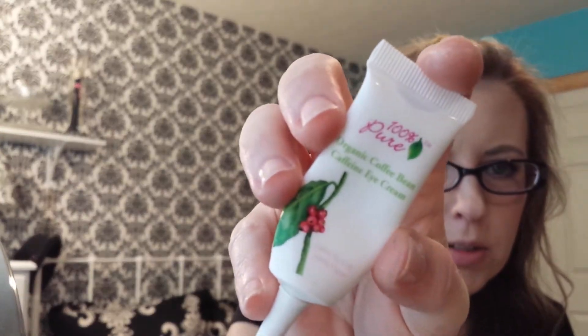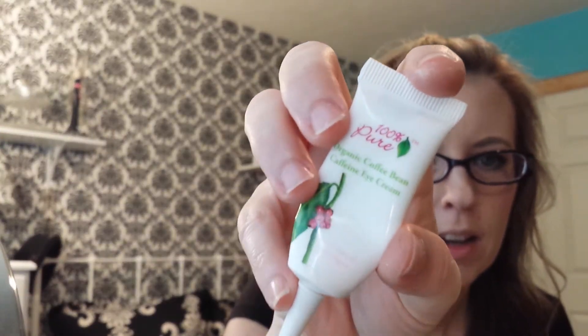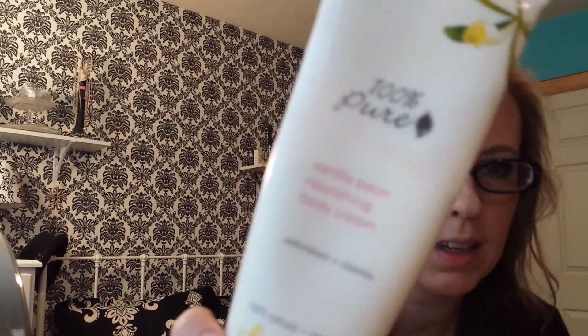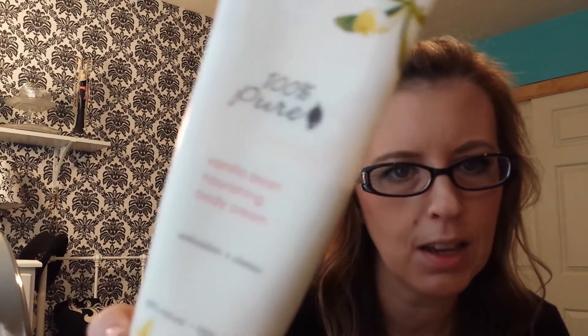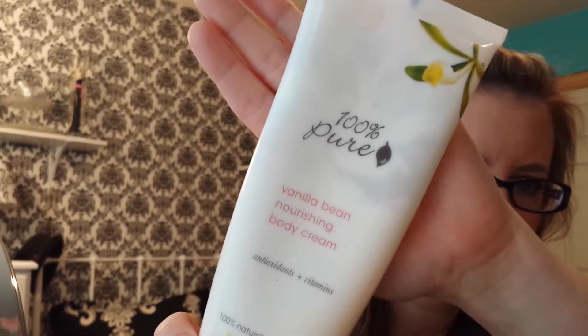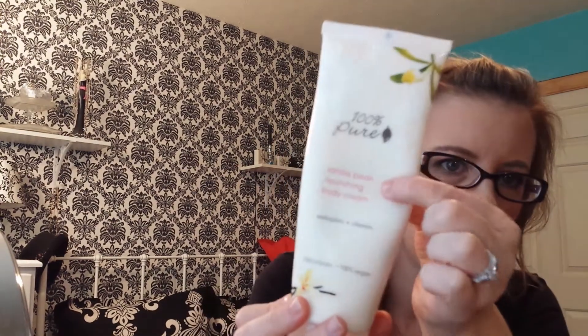And then the last two things are by 100% Pure. The Organic Coffee Bean Caffeine Eye Cream is the best eye cream I've ever used — it hydrates and makes my fine lines under my eyes less noticeable. I love this. And the other one is the 100% Pure Vanilla Bean Nourishing Body Cream. This smells amazing — it actually smells like vanilla, not like those cheap vanilla imitation scents. I've already used it down quite a bit. I love this stuff.